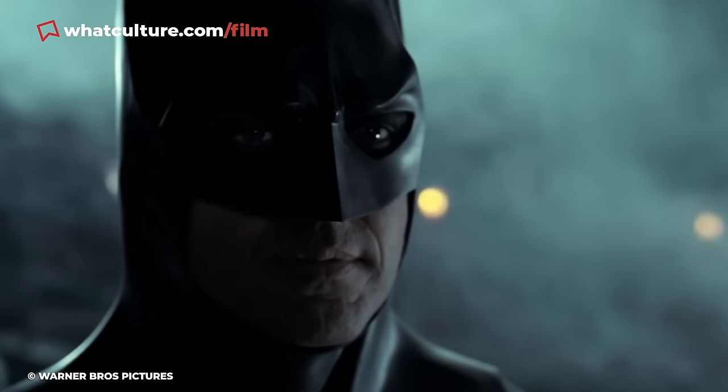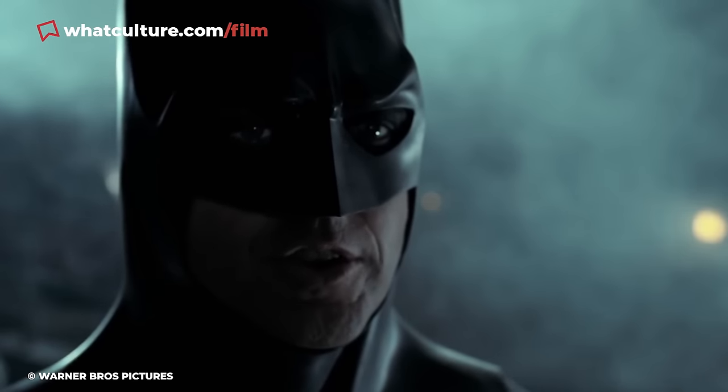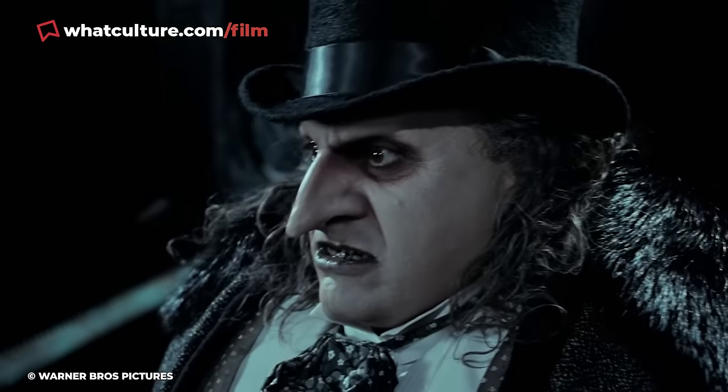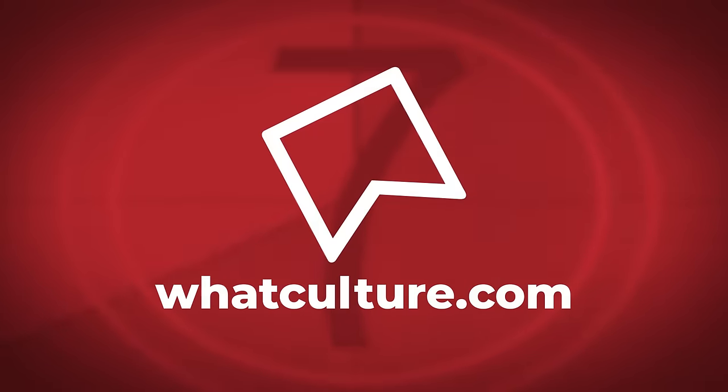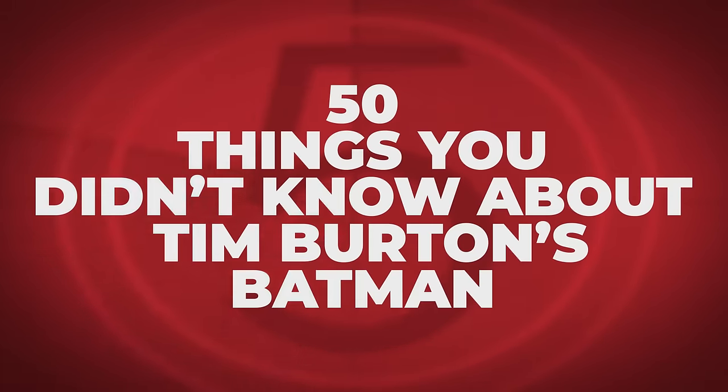For many, Tim Burton's Batman and Batman Returns will never be topped, and although we've been re-watching and talking about these iconic films for over three decades now, it's impossible to know every single secret about them. With that in mind, I've joined forces with Jules Gill to present WhatCulture's 50 Things You Didn't Know About Tim Burton's Batman.